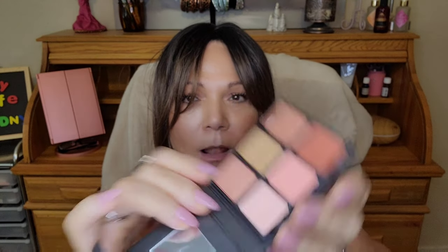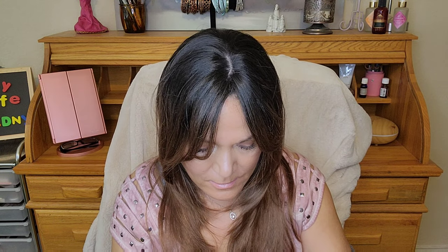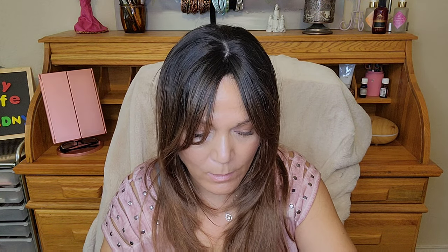The other thing — this was on clearance or on sale — and this is the Viseart Theory palette. These are just beautiful colors, and I think it's the perfect fall colors. Look at that, I'm so excited!